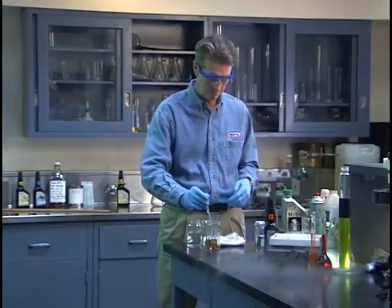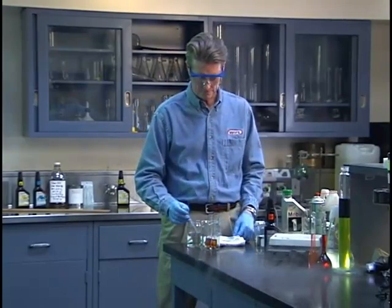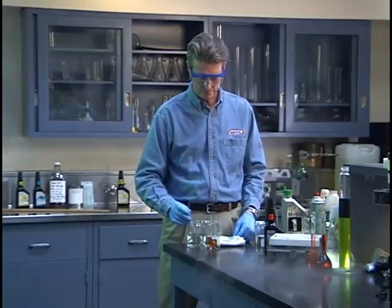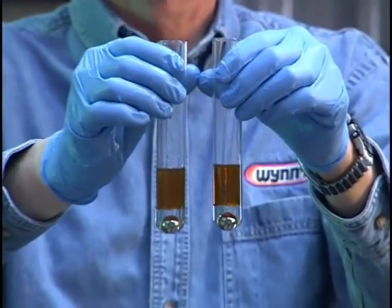Then to each test tube is added the same amount of 33% sulfuric acid. Please do not do this at home — sulfuric acid can be very harmful if not properly handled. Sulfuric acid is more dense than oil and will sink to the bottom of the test tube. The same amount is added to each test tube, enough to completely cover the ball bearings.